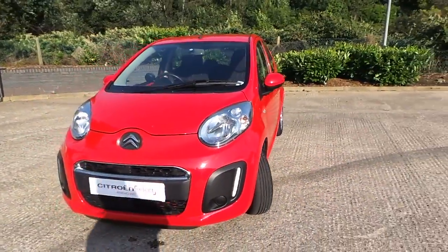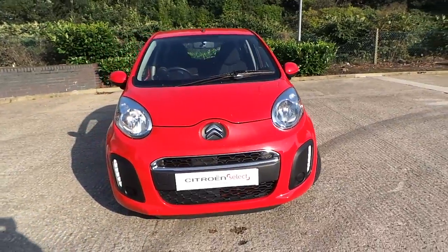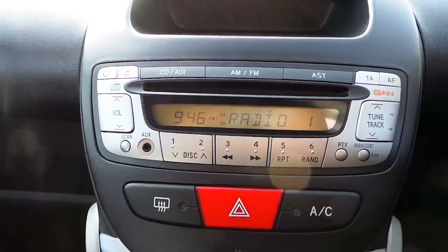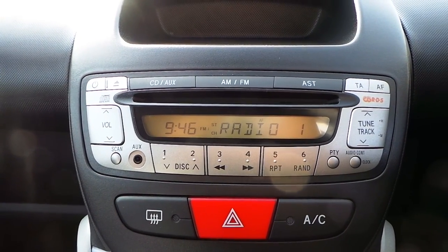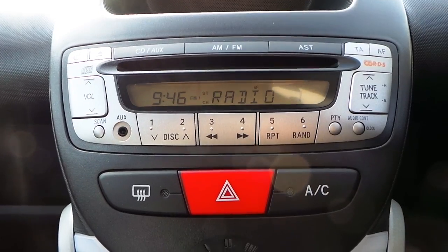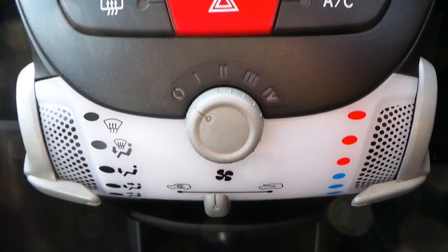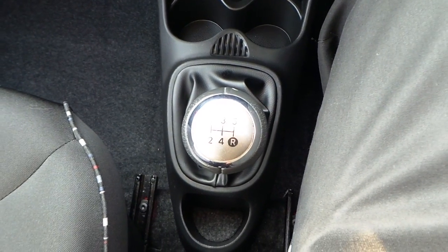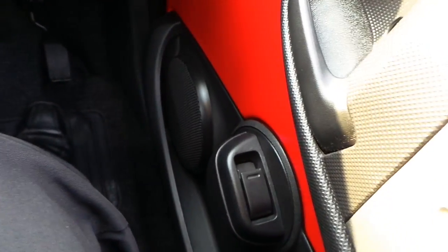It's got daytime running lamps, AM/FM CD radio player with auxiliary port, air conditioning, 5 speed manual gearbox, and electric front windows.